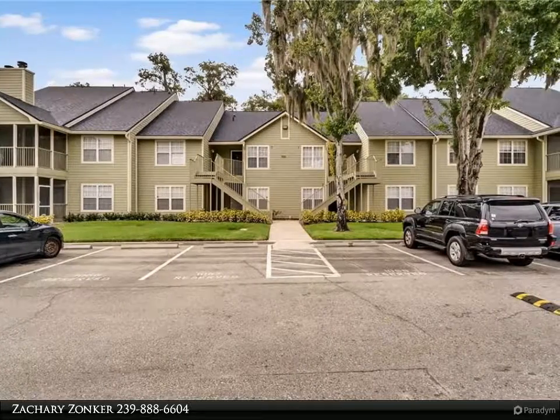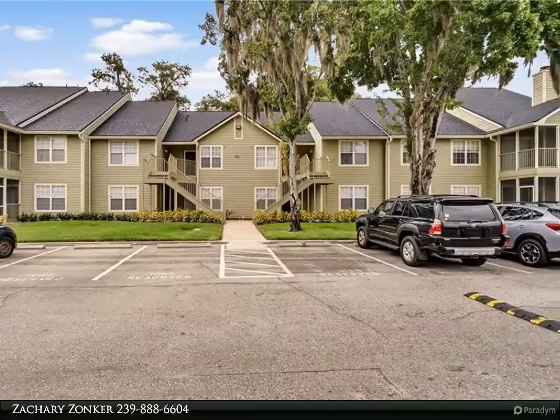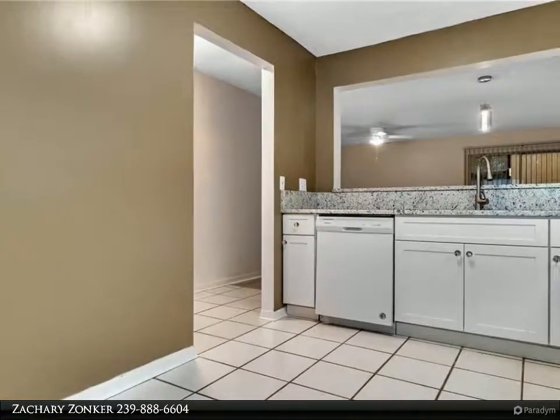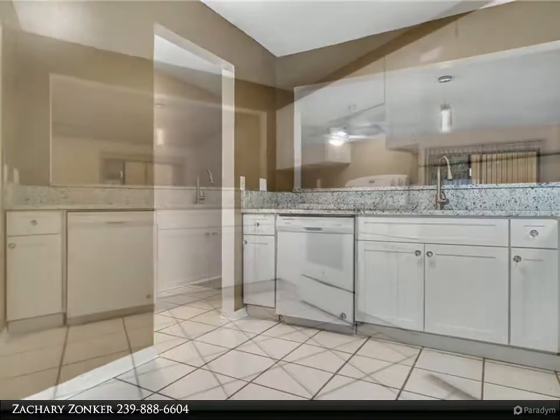This Dalton Wade Real Estate Group Property Video is presented by Zachary Zonker. One or more photos has been virtually staged. Do you want to live where you vacation? You might want to look at this Ashley Court Condominium in Orlando, Florida.